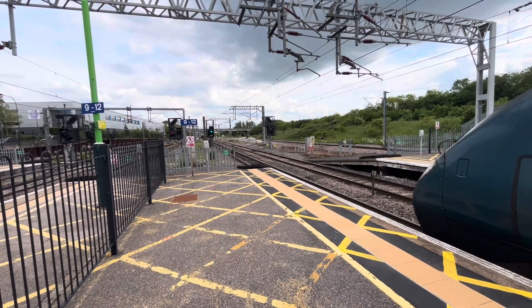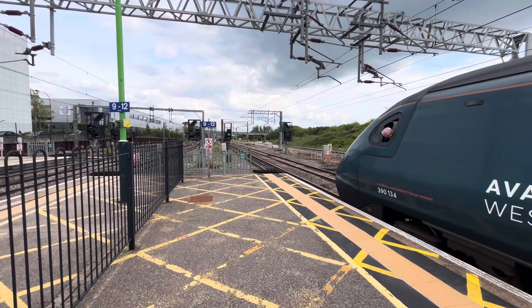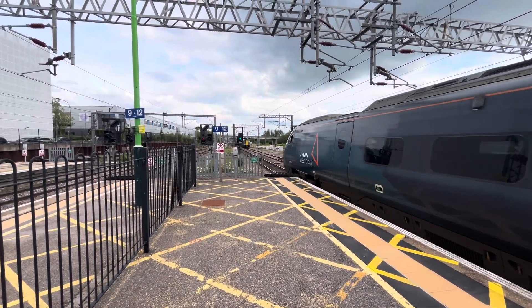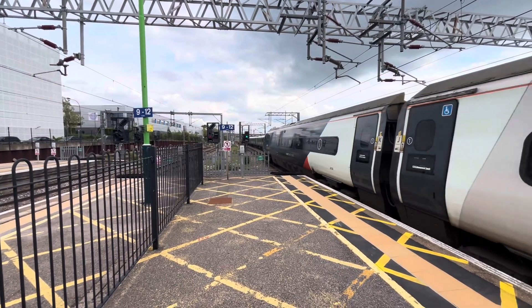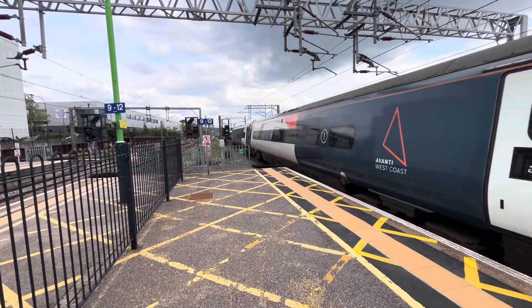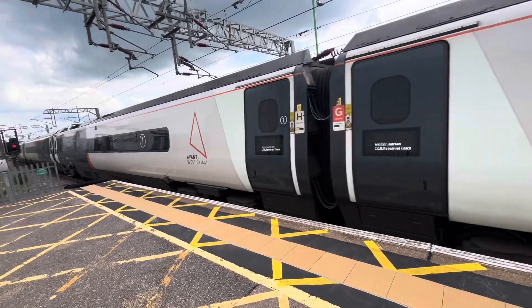There goes 390-134 on the 1617 Avanti West Coast service from Edinburgh Waverley to London Euston. And I think that's 350-129 on the 1619 London North Western Rail service to Crewe from London Euston.